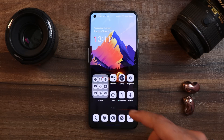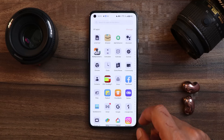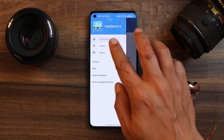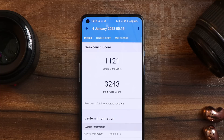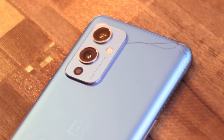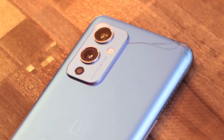First, let's take a look at the benchmark results and CPU throttling. The benchmark testing was done in high performance mode. If you go to history, you can see single core has scored 1121 and multi-core has scored 3243. There were no throttling issues — the maximum CPU throttled up to 89 percent. During my usage I did notice a few issues here and there, but those are temporary bugs I'll talk about later.